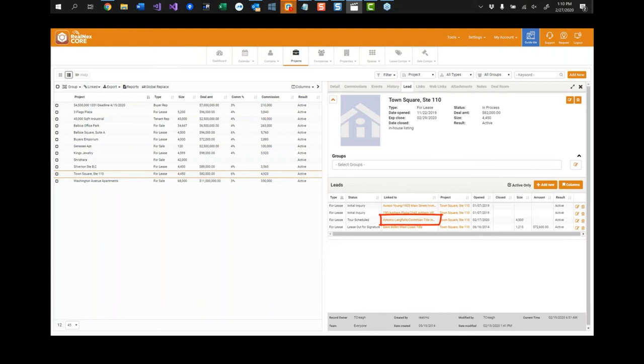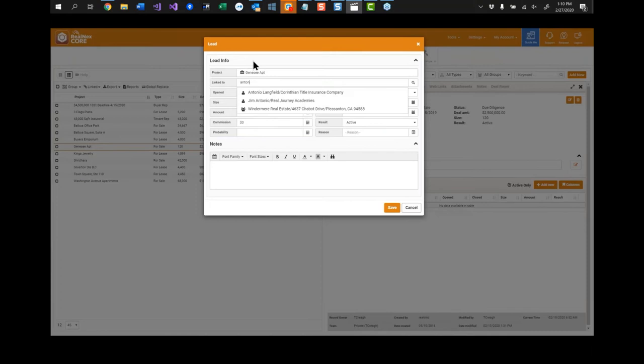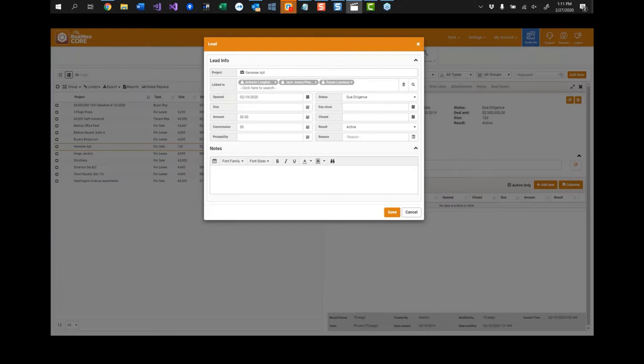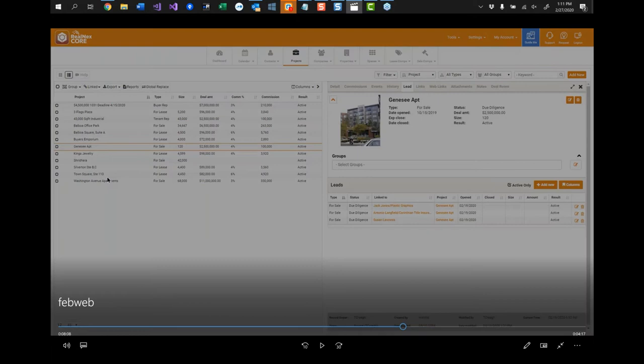Here's something new: I want to add multiple leads to a project in one dialog, not nine different boxes. I'll go to a new listing, Genesee Apartments. I just came back from a trade show where three different people said they were interested in it, so I want to add all three as leads. From Genesee Apartments, I go to the lead tab, click Add New, and now I can add all three at the same time just by typing their names. You can also type in a new contact, and if they don't exist, click a button to add them as a new contact, new company, or new property right from this dialog — they automatically become a lead on the project.